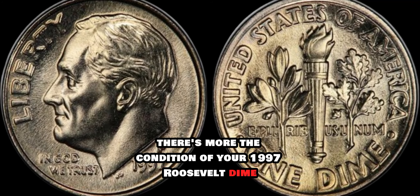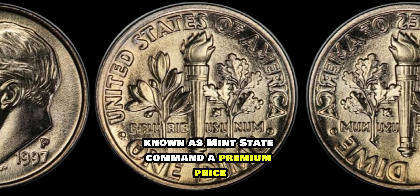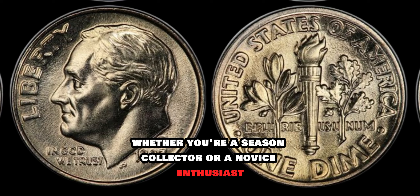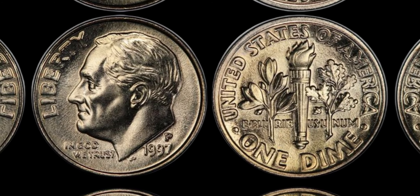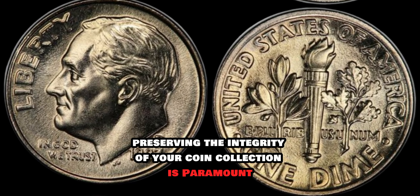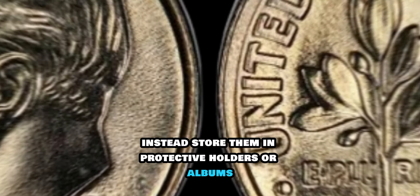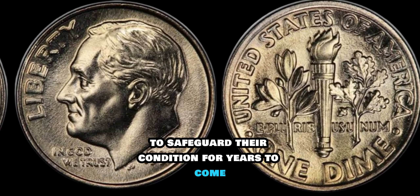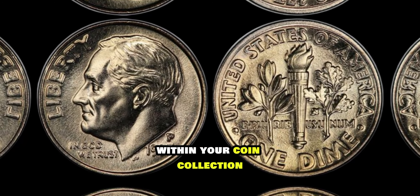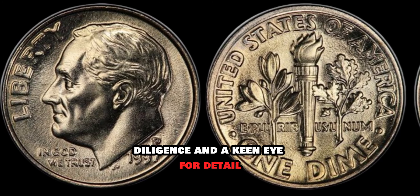The condition of your 1997 Roosevelt dime plays a crucial role in determining its worth. Coins in pristine condition, known as mint state, command a premium price compared to those showing signs of wear and tear. Knowing how to grade your coins accurately is essential — factors such as luster, surface preservation, and strike quality all contribute to the overall grade and consequently the value of your dime. Preserving the integrity of your coin collection is paramount: avoid cleaning your coins, as this can diminish their value. Instead, store them in protective holders or albums to safeguard their condition for years to come.